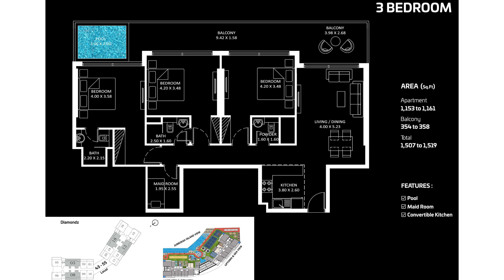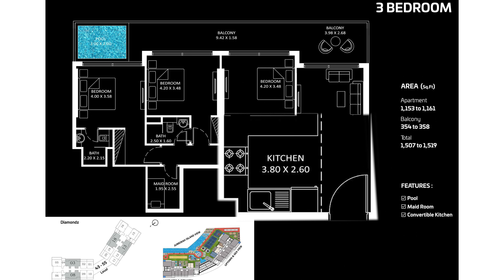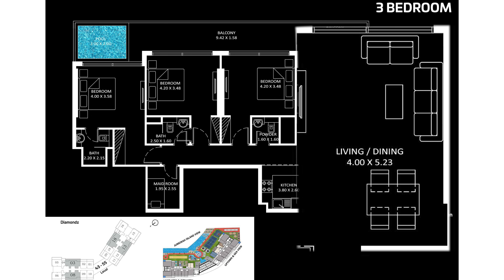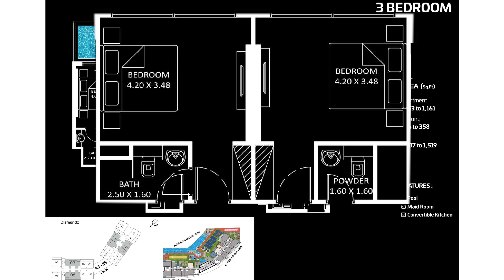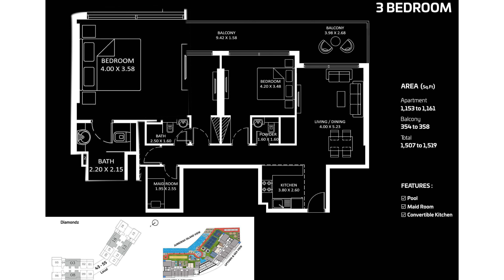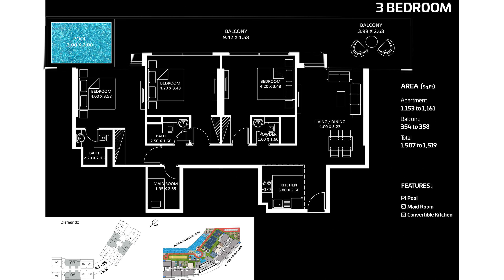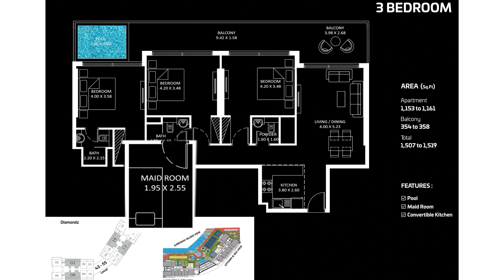The three-bedroom unit has a size of 1,507 to 1,519 square feet with a pool and maid's room. After the entrance, a kitchen is on the left along with living and dining room, then two bedrooms each with attached bathrooms, and a master bedroom with closet and bathroom. The balcony has a personal pool, and a maid's room is given on the left side.